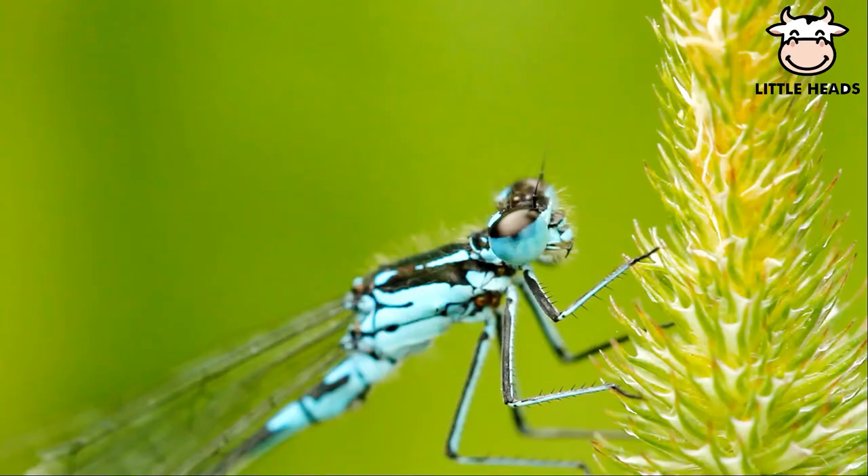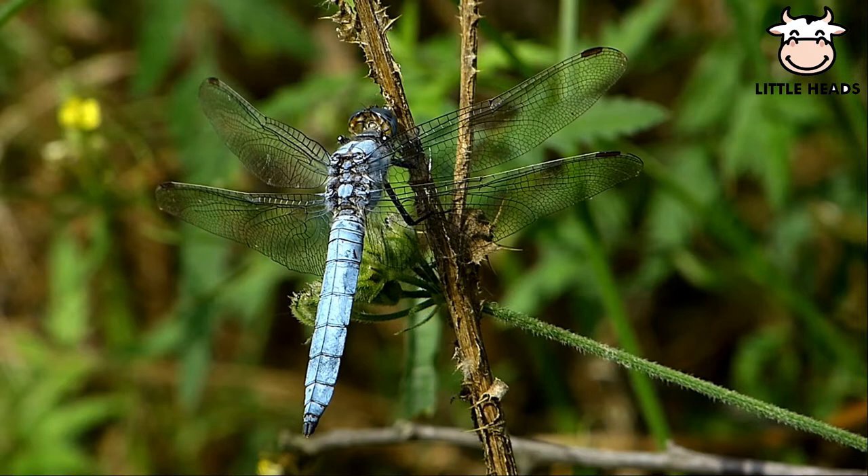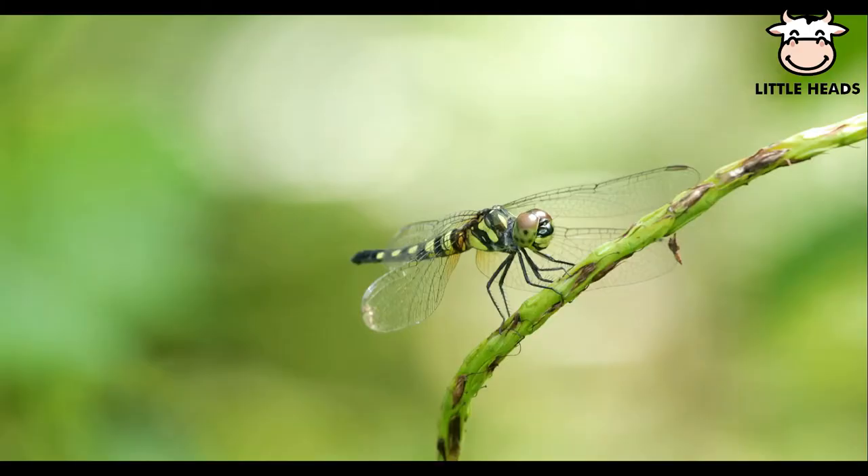Dragonflies have sharp teeth. Dragonflies are found worldwide.